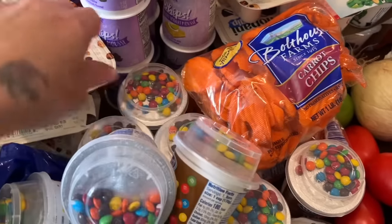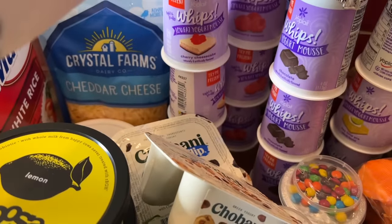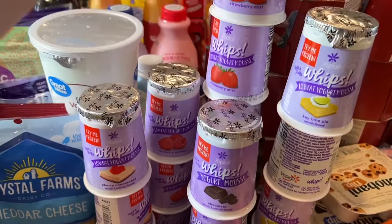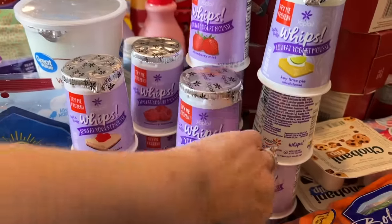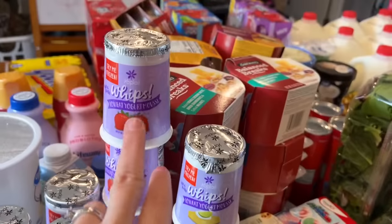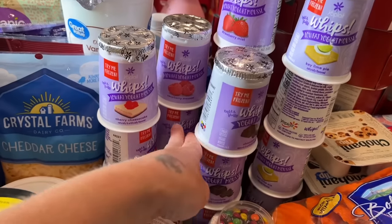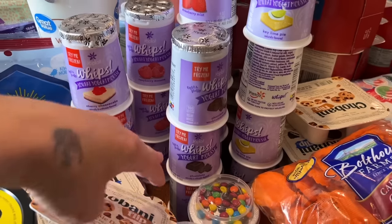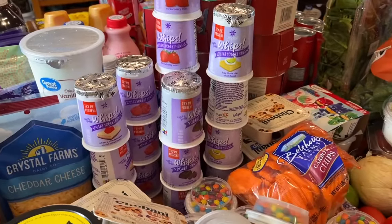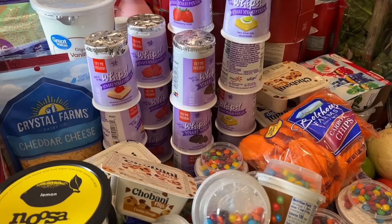I also have the yogurt whips — cherry cheesecake, raspberry mousse, chocolate mousse, strawberry mist, and key lime pie — eighteen of them total. Usually if we have a meal the kids can have a side of one of these, or they can have one for breakfast.